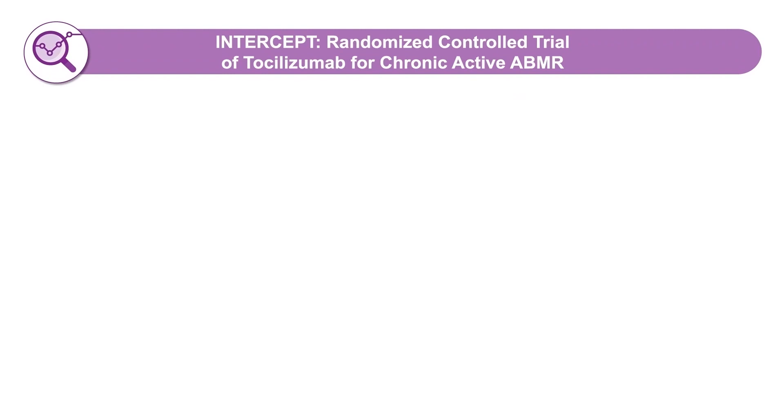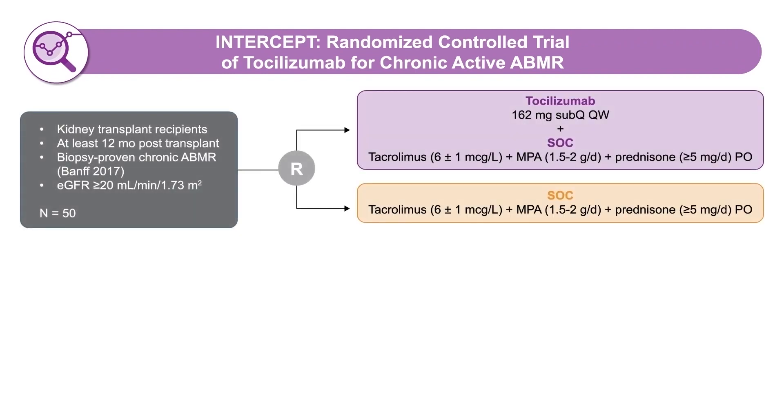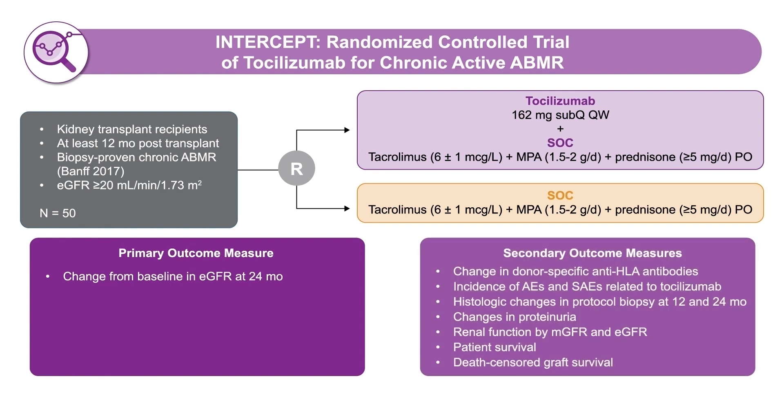This has led to a study called INTERCEPT — an ongoing Phase 3 study looking at tocilizumab plus standard of care (tacrolimus, mycophenolic acid, and prednisone) compared to standard of care alone for chronic antibody rejection. The primary outcome will be eGFR at 24 months, and the study will also look at HLA DSAs and adverse events related to tocilizumab therapy.